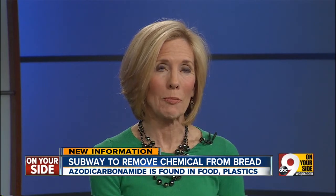Subway has more than 4,000 locations across the U.S. No word yet on when they'll begin to serve the new additive-free bread.